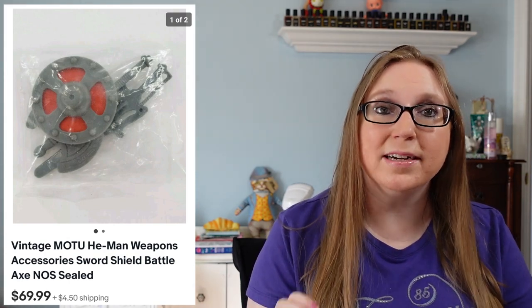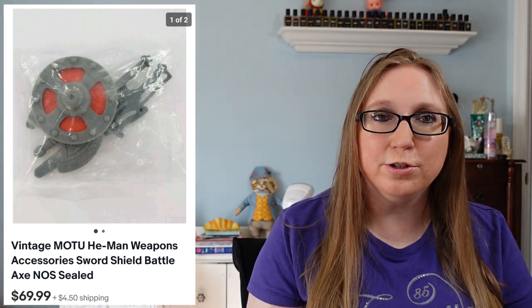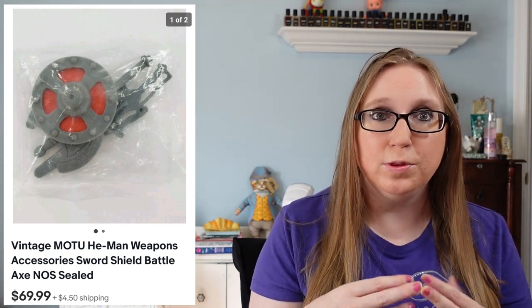Next item also came from an auction. This was a sealed pack — still sealed — vintage He-Man Masters of the Universe accessory pack, so this would have been He-Man's sword and shield and stuff like that. It was just randomly laying on a tray at the auction, but I knew right away what it was. I love that it was still sealed because that's hard to come by, and people are always looking for the accessories that go with vintage action figures. It sold for $69.99, which was pretty awesome.